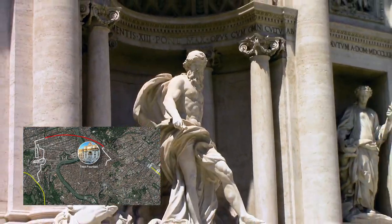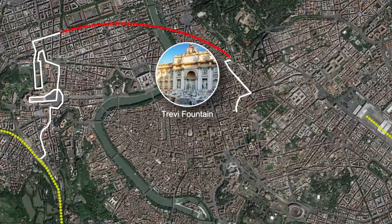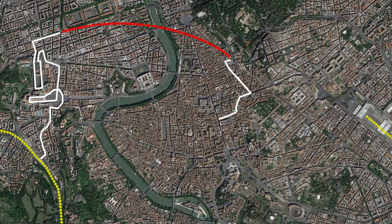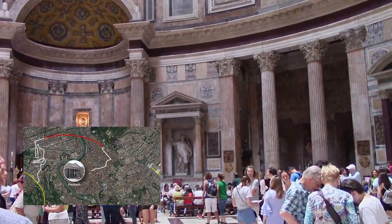You'll want to spend about 15 minutes at the Pantheon. Heading west, follow the side streets to the Pantheon. Generally lines move quickly here, and exploring the inside will take about 20 minutes.